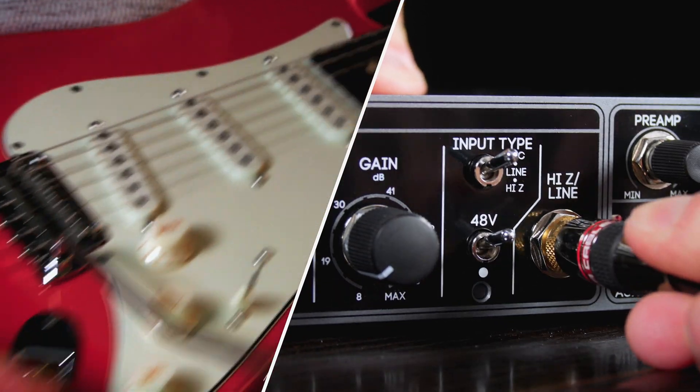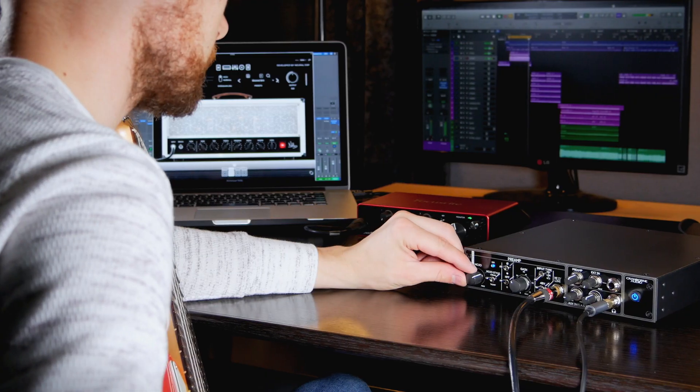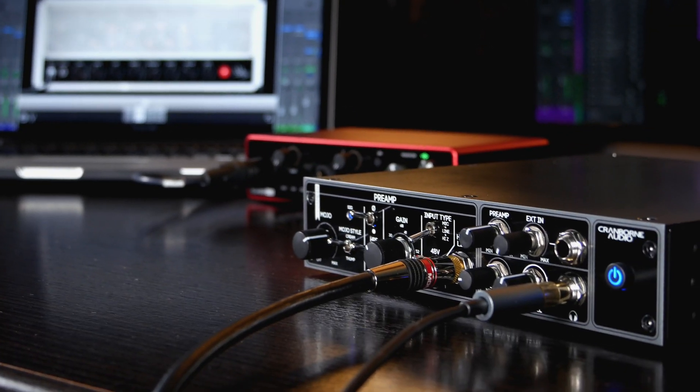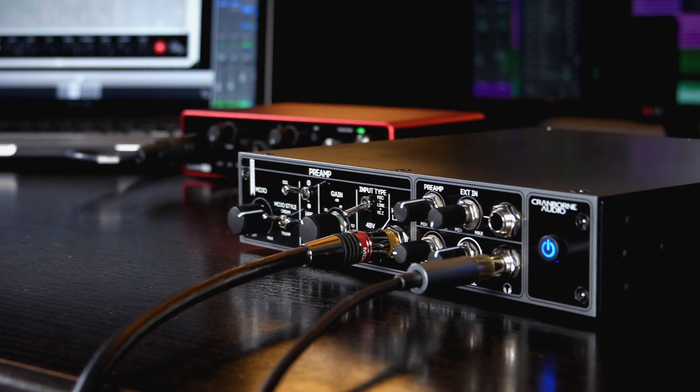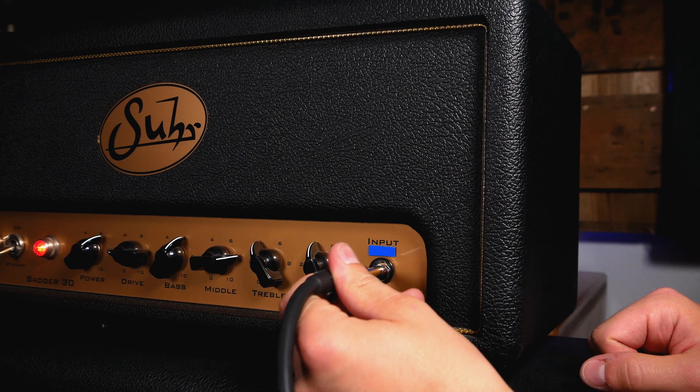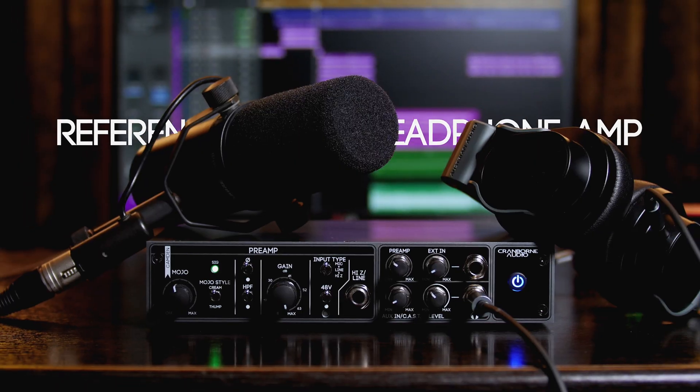The instrument input allows you to capture guitar and bass with a clean, transparent but muscular DI tone, perfect for guitar amp modelling and other processing in your DAW. There's also a link output to connect guitar and bass amps in parallel for reamping and live performance.